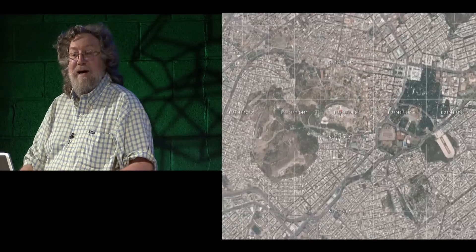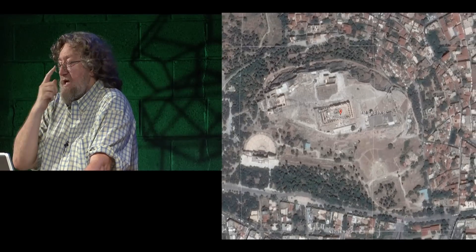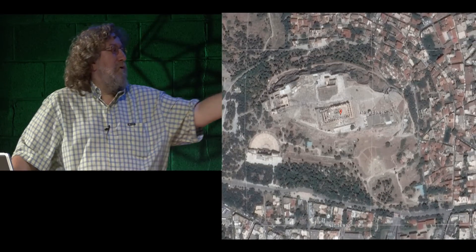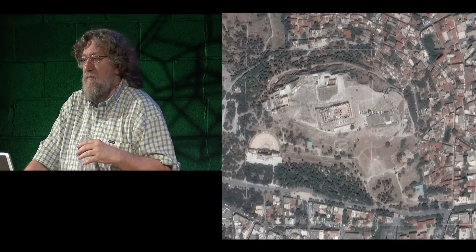That implies somebody was able to measure the Earth with incredible precision, if this isn't a coincidence. I think the burden of proof would be on the person who tries to dismiss this as coincidental, because the two examples I've shown here could be multiplied many times over.